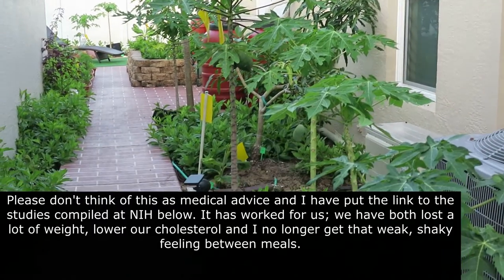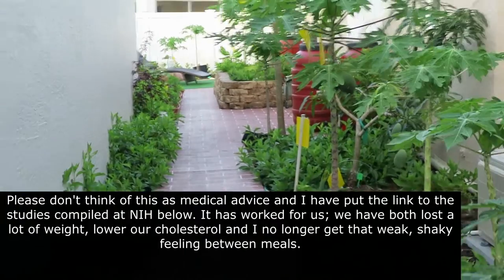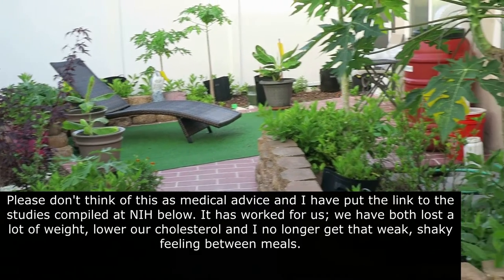Please don't think of this as medical advice — I'm just a gardener. I put the link to the studies compiled at the NIH below. It's worked for us: we have both lost a lot of weight, lowered our cholesterol, and I no longer get that weak, shaky feeling between meals.